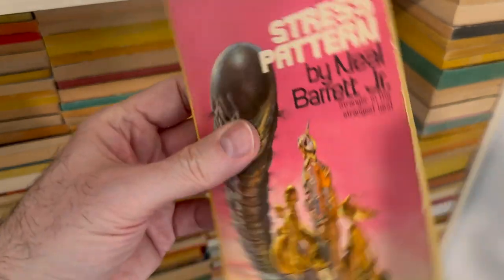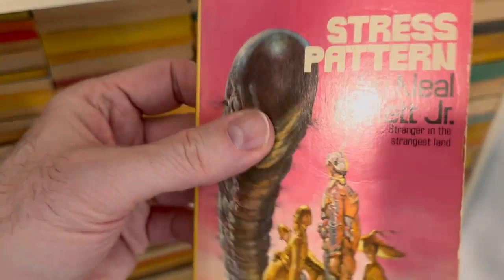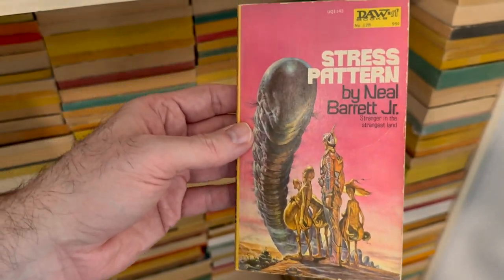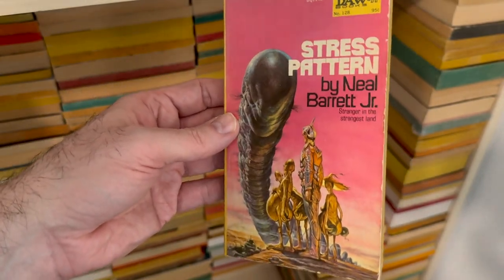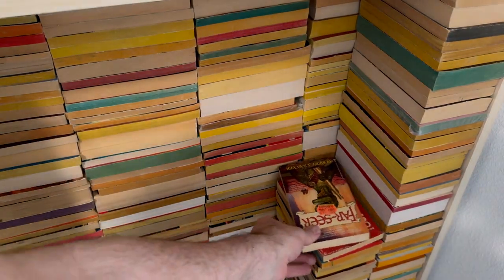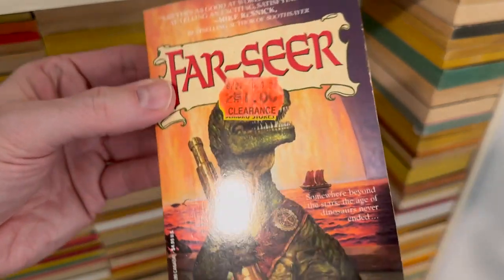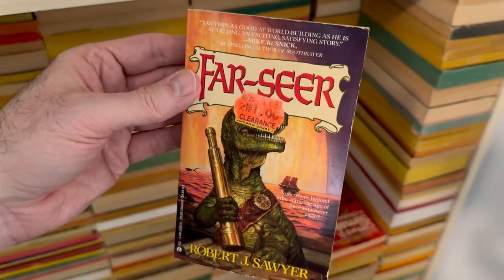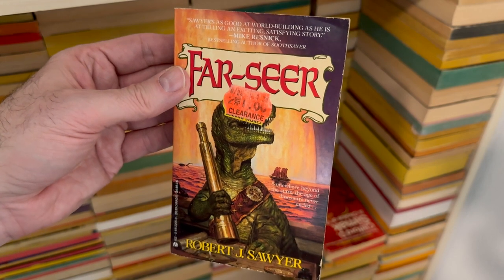Another great Daw book — number 128. Stress Pattern by Neil Barrett Jr., who I've met. This was definitely in one of those videos where we talked about putting a sticker on a book. Farseer by Robert J. Sawyer.